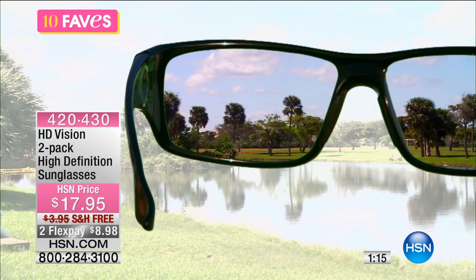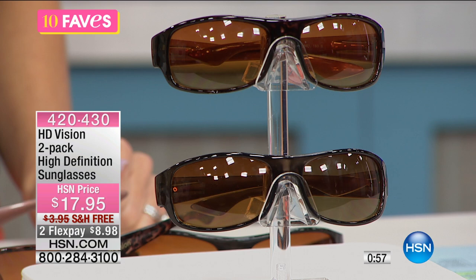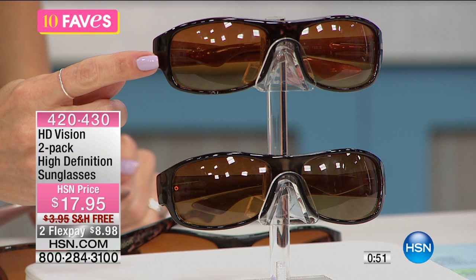Spend the summer without squinting and without barely being able to open your eyes when driving or playing with the kids. You want to see the world not through rose-colored glasses but through high definition sunglasses. This two-pack — beautiful classic black and tortoise — is less than $18. For this weekend only we have them on two flex with free shipping and handling.